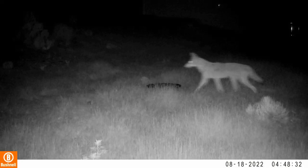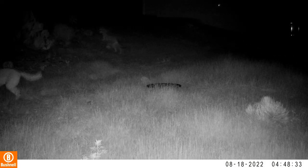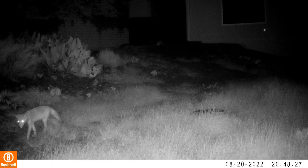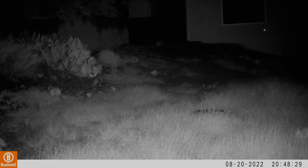Here's a couple of beautiful coyotes visiting at night. I wish I could have seen what that coyote closest to the camera saw. And then here's another lone coyote just kind of cruising through.